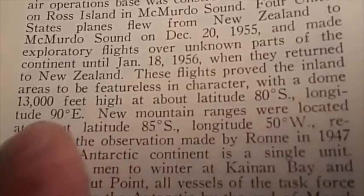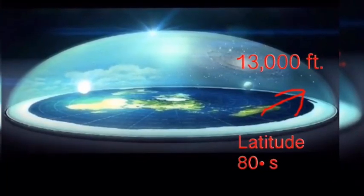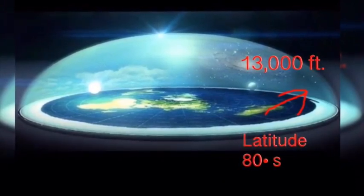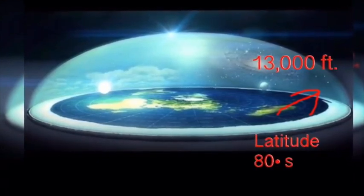Now, if this doesn't make sense to you, let me show you with an image of what a flat earth map would look like. This is what a latitude 80 degrees south would look like on a flat earth map. As you can see, the dome comes down closer to you over the wall, which would be about 13,000 feet.